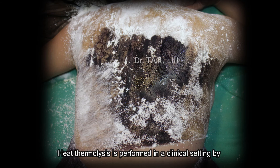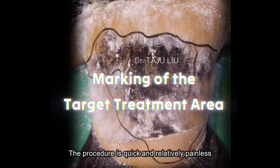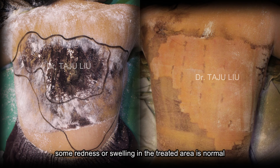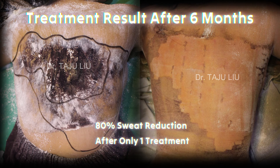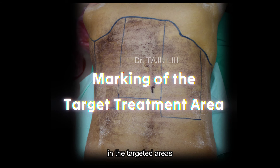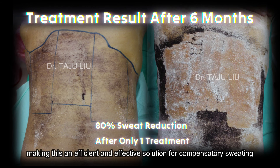Heat thermolysis is performed in a clinical setting by a trained medical professional. The procedure is quick and relatively painless, with most patients experiencing only mild discomfort during treatment. After the procedure, some redness or swelling in the treated area is normal, but these side effects usually resolve within a few days. The results are noticeable within weeks, with patients reporting a significant reduction in sweat production in the targeted areas. Most patients only require one or two treatments to achieve their desired results, making this an efficient and effective solution for compensatory sweating.